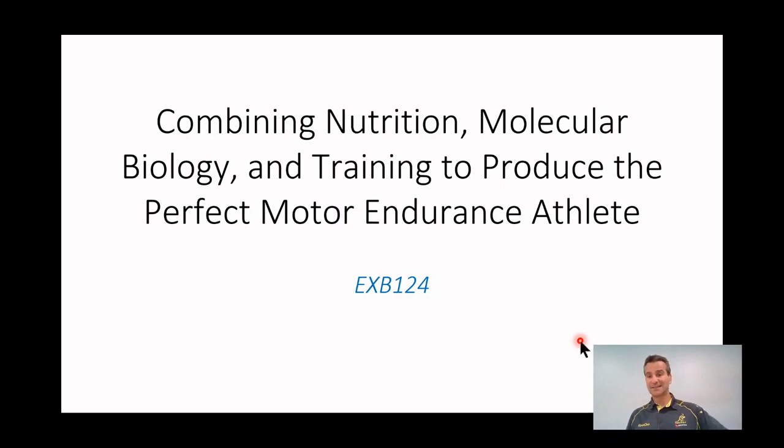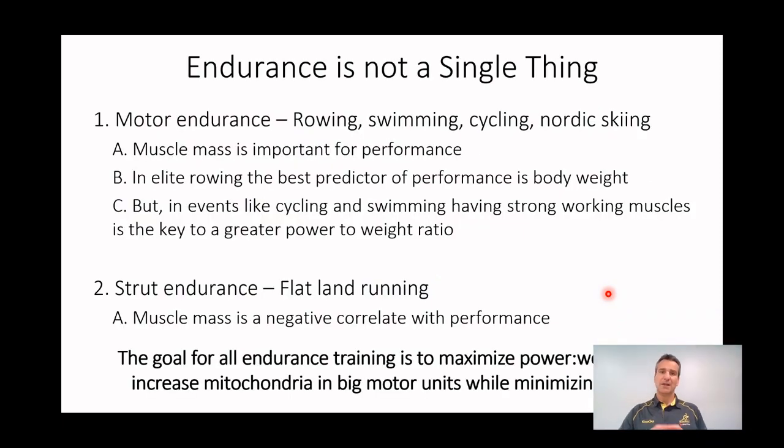Motor endurance covers basically all the other endurance sports: cycling, swimming, cross-country skiing, rowing, and all of these other things. Remember motor endurance — we're using the muscle as a motor rather than as a strut. That means it has to shorten to produce power, to overcome the inertia of the water, the road, the snow, whatever it is we're looking to overcome.